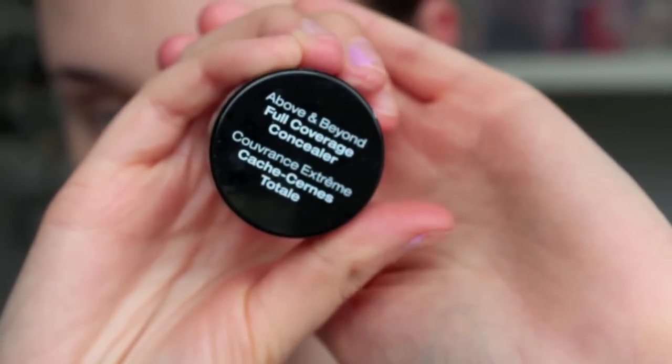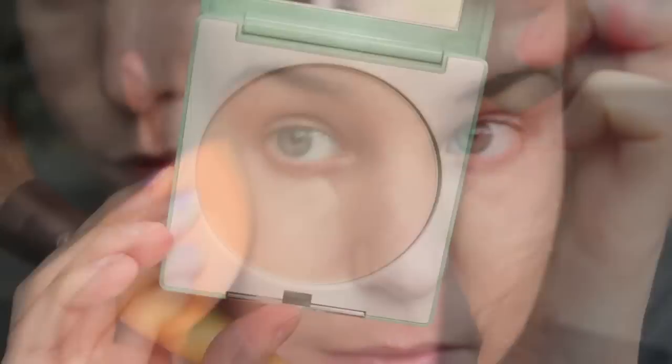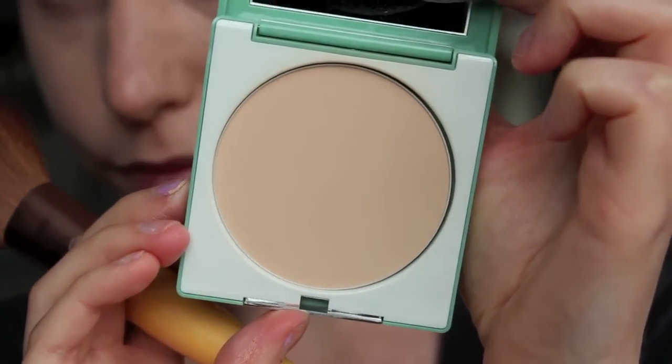So for dark circles, I'm just going to be using my NYX Above and Beyond Full Coverage Concealer. And as for powder, I'm going to be using one by Clinique. All the products I use in this video are going to be listed down below if you're interested.